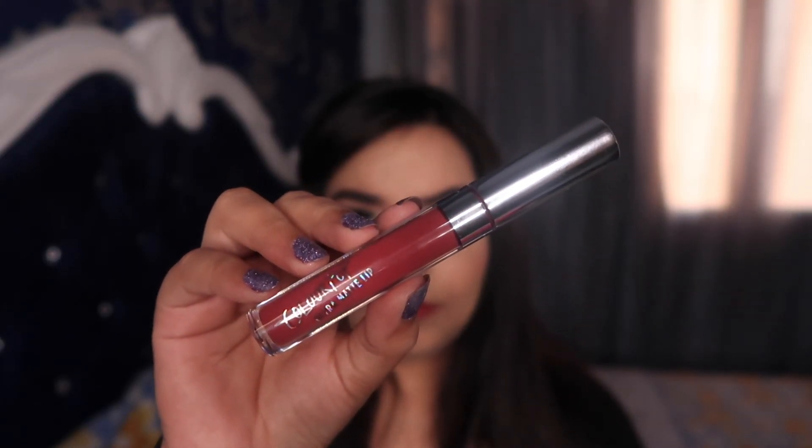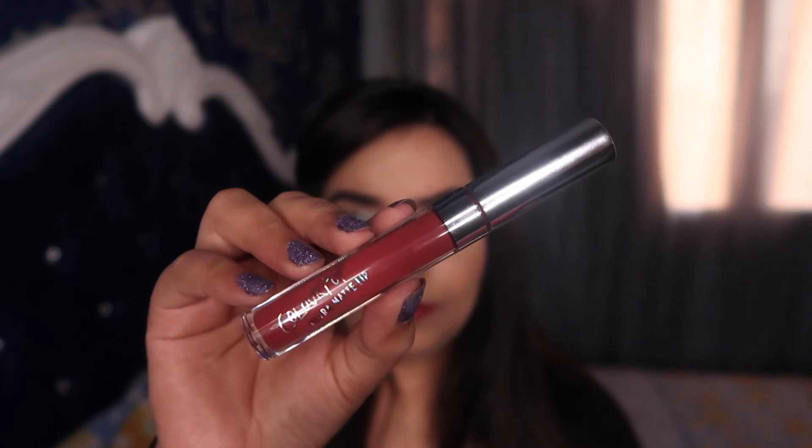For my lips I'll be using the Ultra Matte Lip from Colourpop in the shade Top 8 — a gorgeous brown shade with hints of red, very fall appropriate. I love how it's totally complementing my eyes. And that is it — this is my finished look! Let me know what you think. Hit the thumbs up if you liked this look, share it with your friends, and don't forget to subscribe to my channel. I'll see you next week, bye!